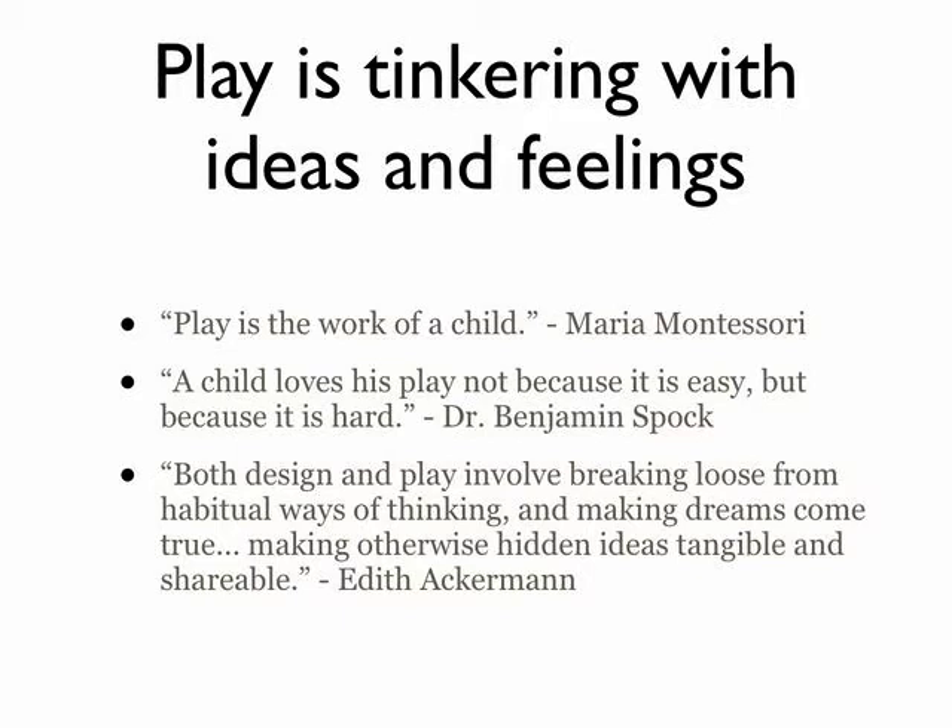Making these kinds of ideas shareable is something that's really made better when you're working with materials that are exciting and you want to share them. Edith Ackerman, by the way, is going to be on the faculty of our Summer Institute, Constructing Modern Knowledge, in New Hampshire this summer, and she'll talk more about her extensive work on the role that play has in learning.